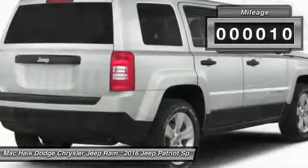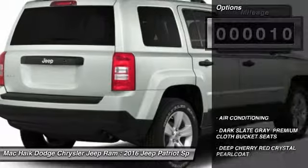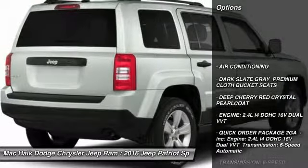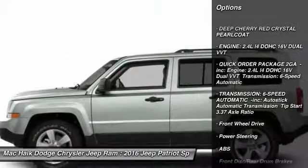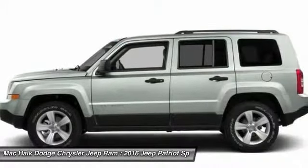This vehicle has less than 100 miles. Here are some of this vehicle's great options: stability control, traction control, anti-lock braking system, Bluetooth, adjustable steering wheel, air conditioning.